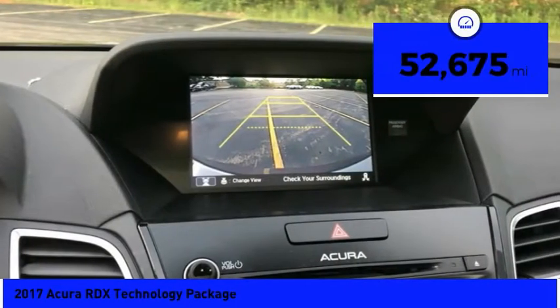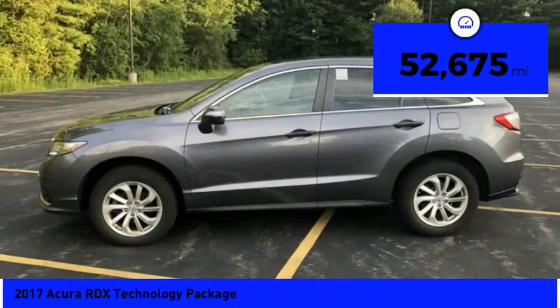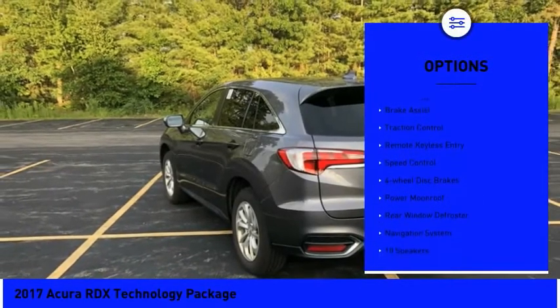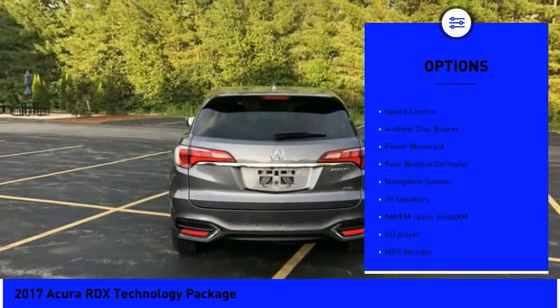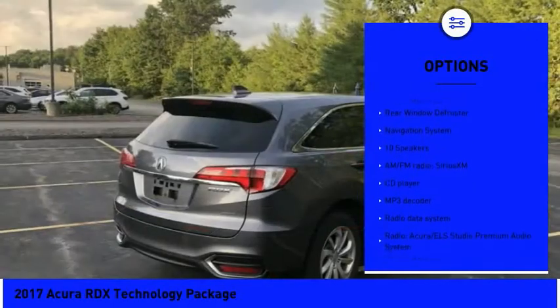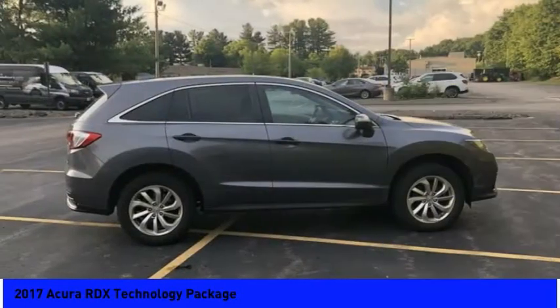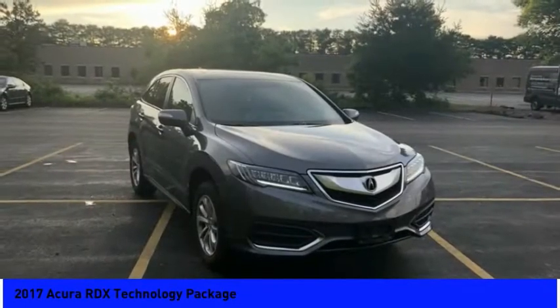This vehicle has less than 55,000 miles. Here are some of this vehicle's great options: electronic stability control, alloy wheels, power lift gate, brake assist, traction control, remote keyless entry, speed control, four-wheel disc brakes, power moonroof, and rear window defroster.